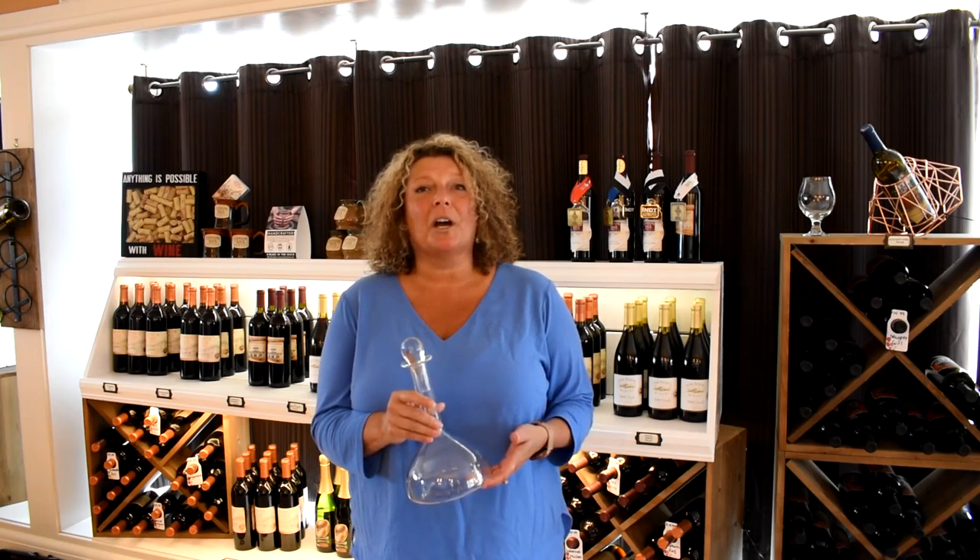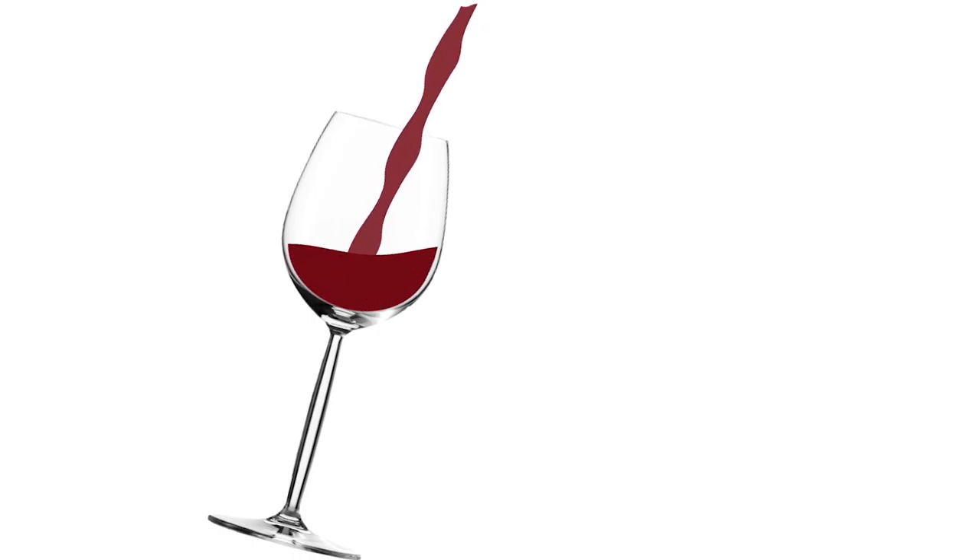Hi, today we're going to talk about decanting wine. I'm Donna, the Assistant Winery Manager here at Captain's Walk Winery.